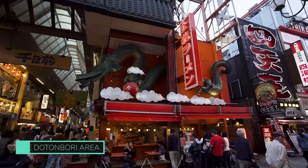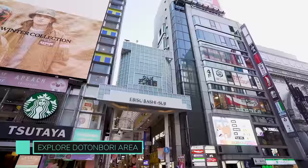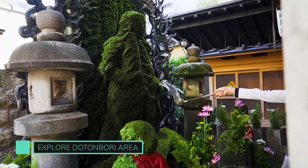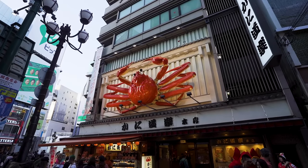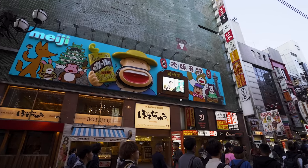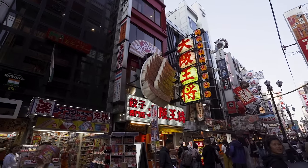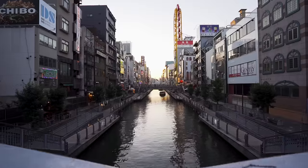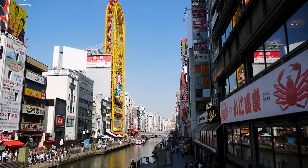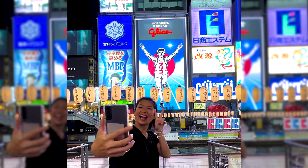We're heading over to Dotonbori for the rest of the day because this is the beating heart and soul of Osaka. If you've ever wondered where in Japan you'd find ridiculously huge restaurant signboards in the shape of octopus, crabs, and dragons — it's right here. Take a stroll along the riverbank and soak in the views, go for a ride on the quirky oblong-shaped Ferris wheel at Donkey, or take a selfie with the iconic Glico man.